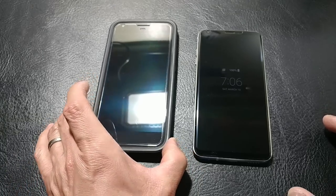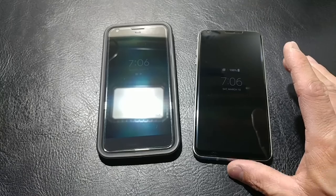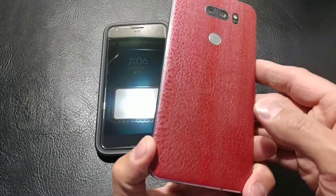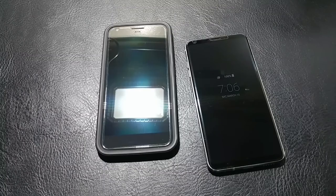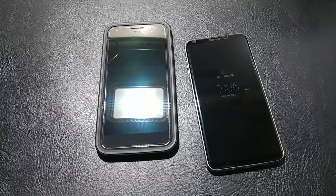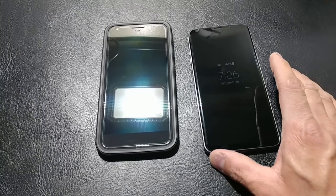I have the original OG Pixel XL here, and I have the V30 on the right. Today we are going to go over what are the new things inside the LG V30's update. The update itself is about a gig and a half, maybe a gig and 500 or 600 megabytes, so it's going to take a good minute.